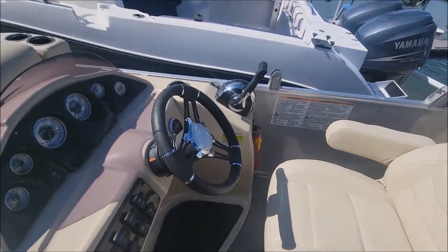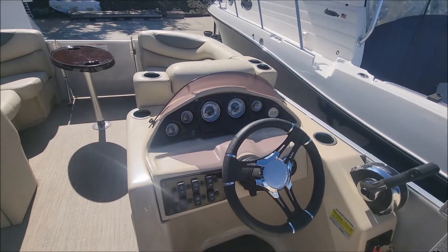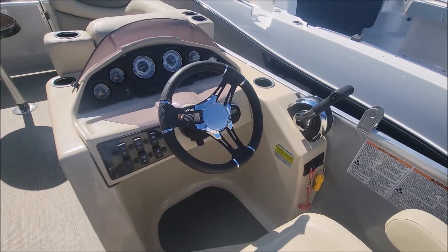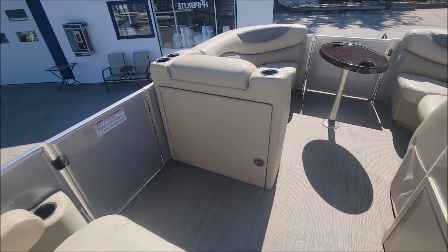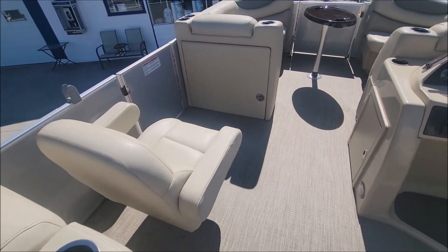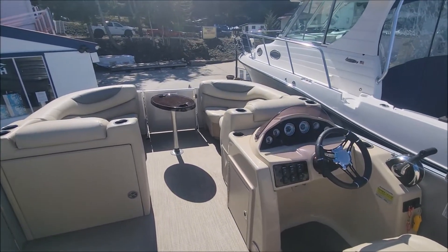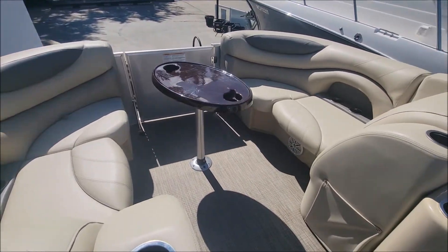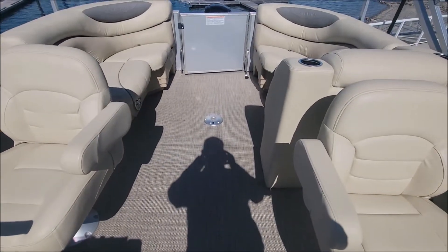You do have tilt steering and a good gauge cluster. Seating capacity for 10, so lots of room for all your friends and family. I love the dual captain's chairs in this model — it's really nice when you're cruising down the lake, you've got someone to sit beside you as the driver. There are two mounting points for the table, one up at the front and another just on the aft side of the deck.